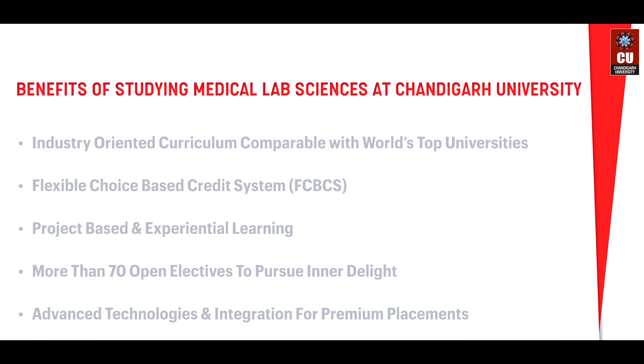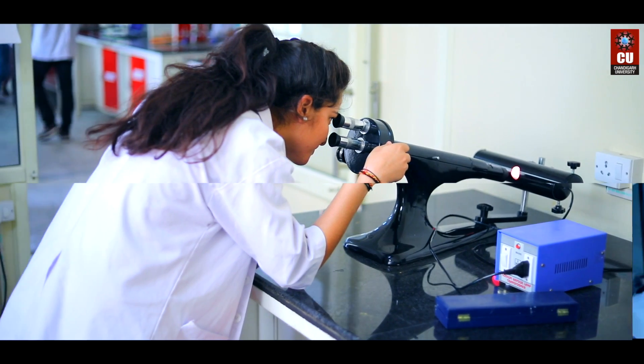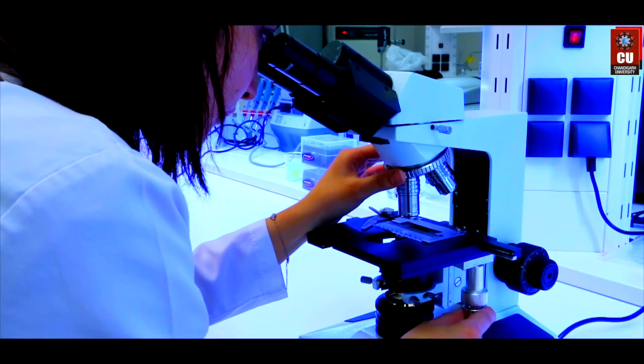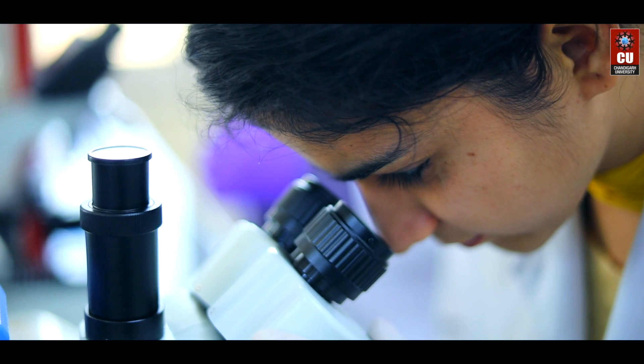Benefits of studying medical lab sciences at Chandigarh University: our multidisciplinary curriculum trains students in clinical care by providing a conducive environment for research and development. Our focus on fostering a research intensive environment gives our students an edge over others.